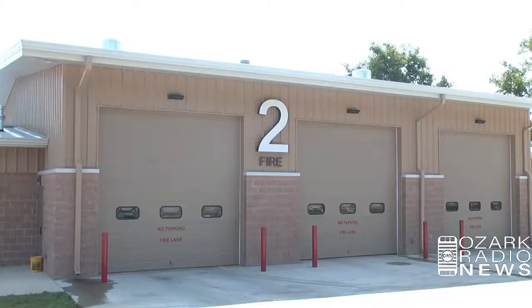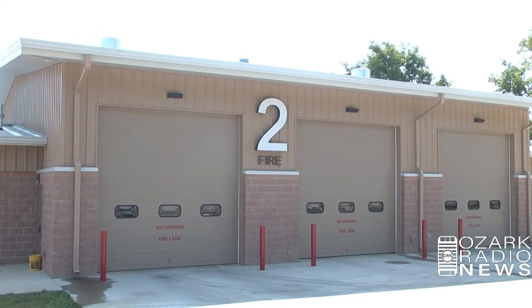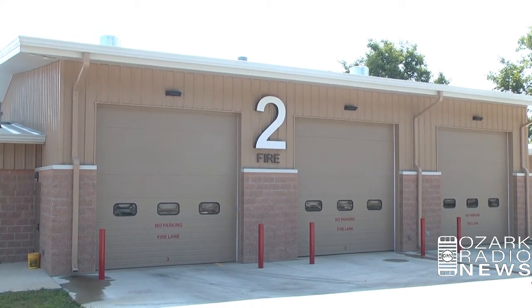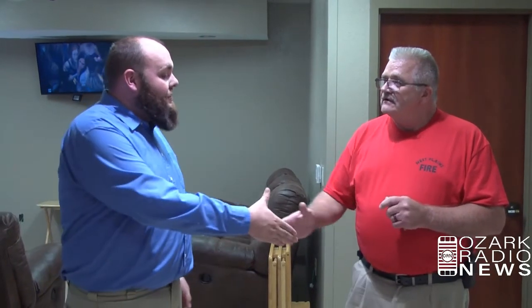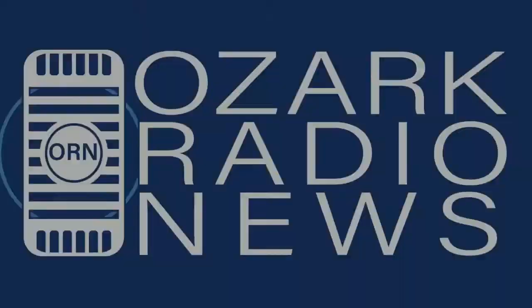It's a nice facility and like you said, it wouldn't have been possible without the capital improvement tax from the residents in West Plains. Absolutely. This is my favorite station — I just really love the layout of it. My guys are happy with the housing that we have now. All right, Chief, thanks for having us. Appreciate your time. Thank you, Ed. Take care yourself. Thank you.